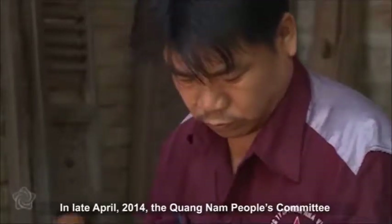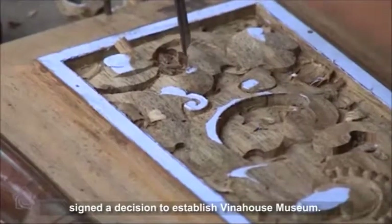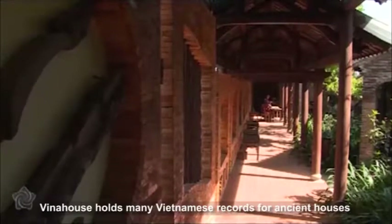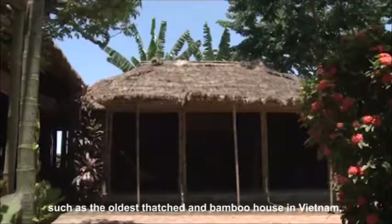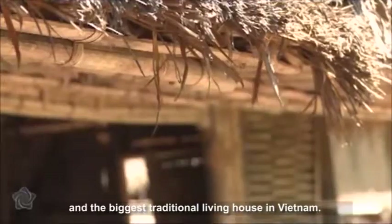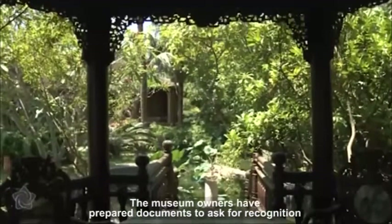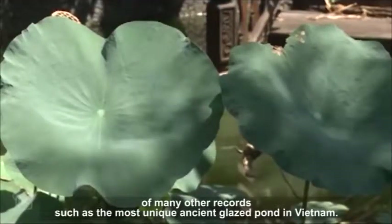In late April 2014, the Quang Nam People's Committee signed a decision to establish Vina House Museum. This is the biggest private museum in Quang Nam so far. Vina House holds many Vietnamese records for ancient houses, such as the oldest thatched and bamboo house in Vietnam and the biggest traditional living house in Vietnam. The museum owners have prepared documents to seek recognition of many other records, such as the most unique ancient glazed pond in Vietnam.